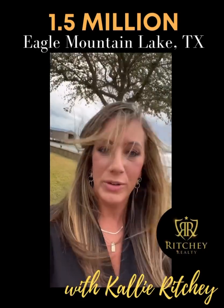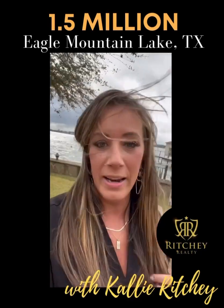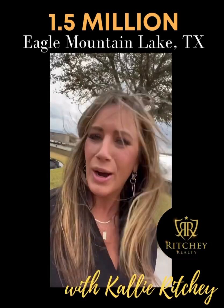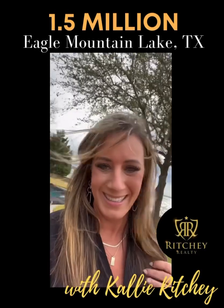This is what 1.459 million is going to get you on Eagle Mountain Lake — my favorite lake in the area. And if you have a home out here that you're thinking about selling, please let me know ASAP because I just want to buy it for myself.